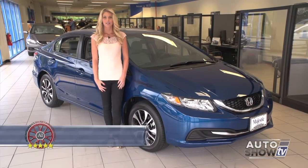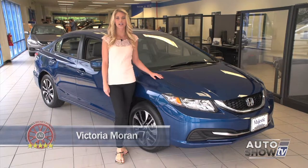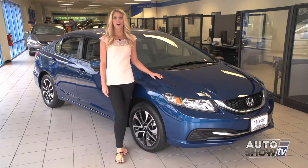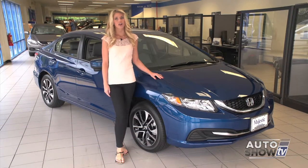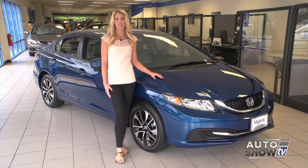I'm Victoria Moran. Today Auto Show TV takes a look at one of the leaders in the small sedan category, the 2014 Honda Civic. Auto Intelligence takes a full walk around with our Honda experts here at Majestic Honda in Lincoln.